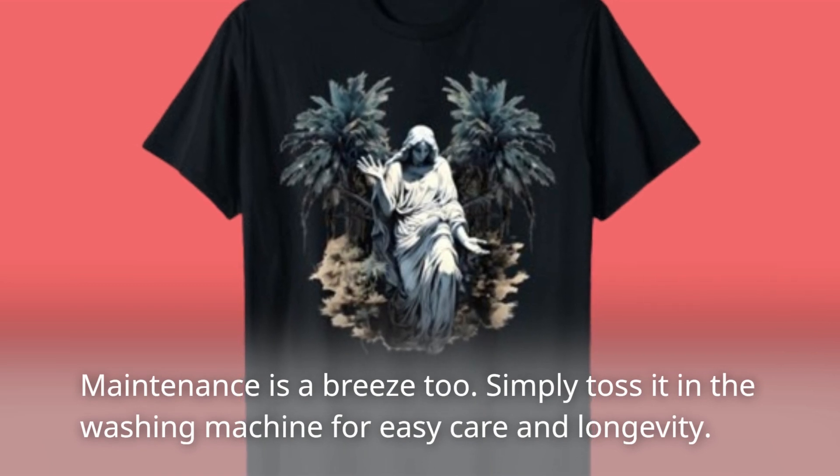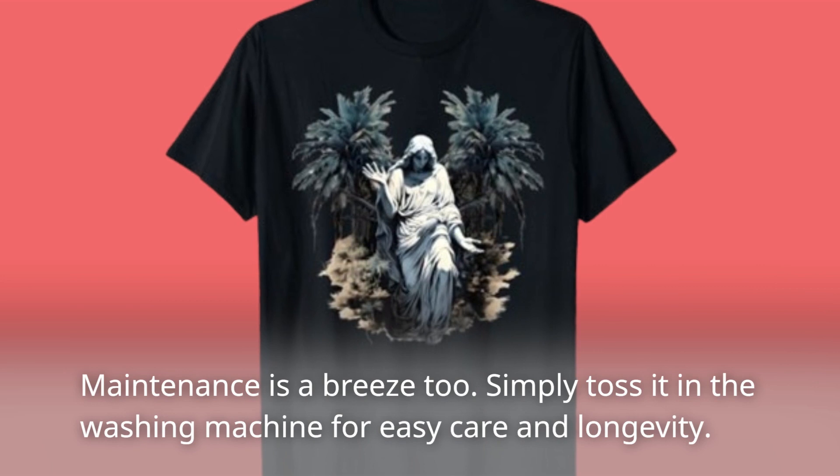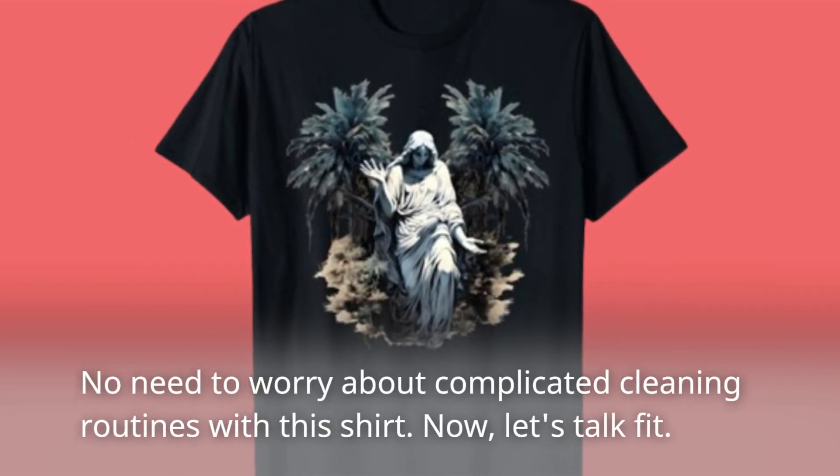Maintenance is a breeze too. Simply toss it in the washing machine for easy care and longevity. No need to worry about complicated cleaning routines with this shirt.